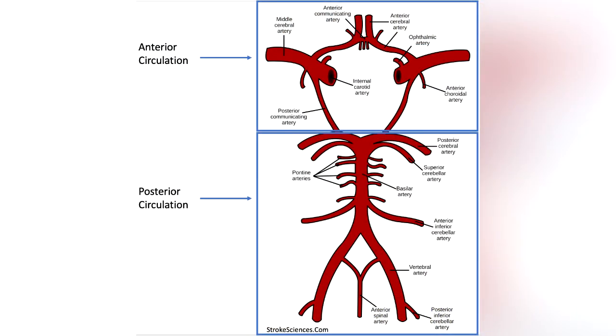The Circle of Willis, also known as the Circulus Arteriosus Cerebri, is formed when the posterior communicating arteries connect with the posterior cerebral arteries.